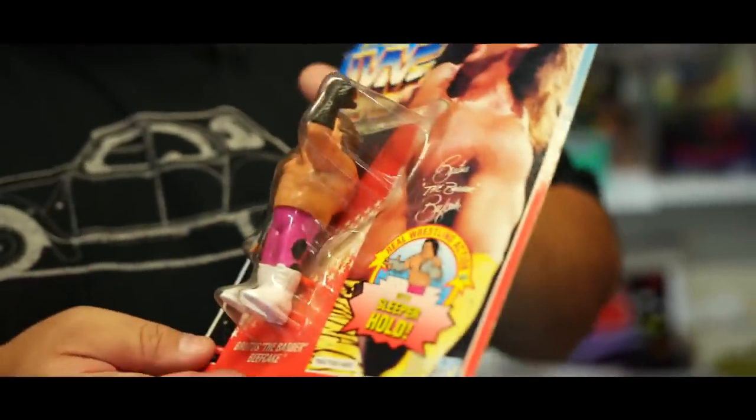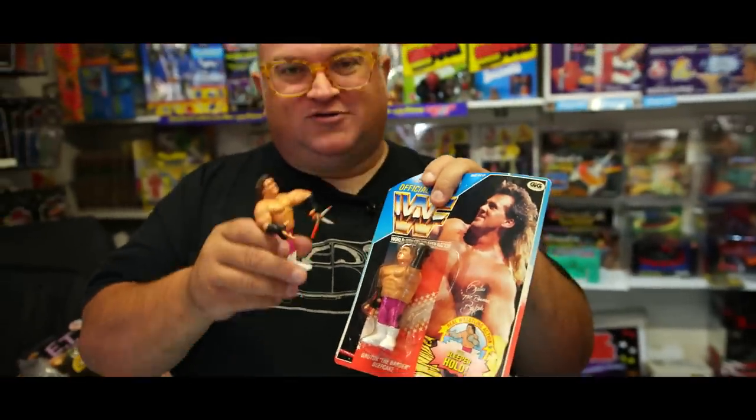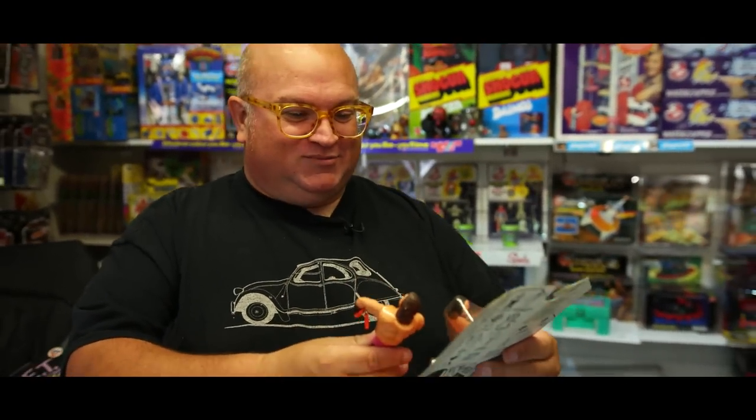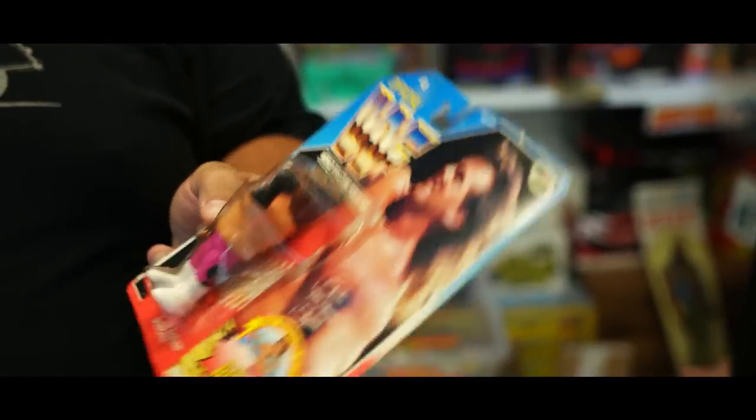Wrestling stuff - traditionally I've done very well buying from Italy and getting it shipped over. Prices have gone up there too though. I just seem to go through a run of Brutus the Barber Beefcake - maybe it's the hair scissors, maybe because I've got no hair. If you see one, he's got both fingers and his scissors for his hairdressing career, which nobody talks about. 'Why did he have scissors?' - well, he's Brutus the Barber Beefcake, it's literally in the name!